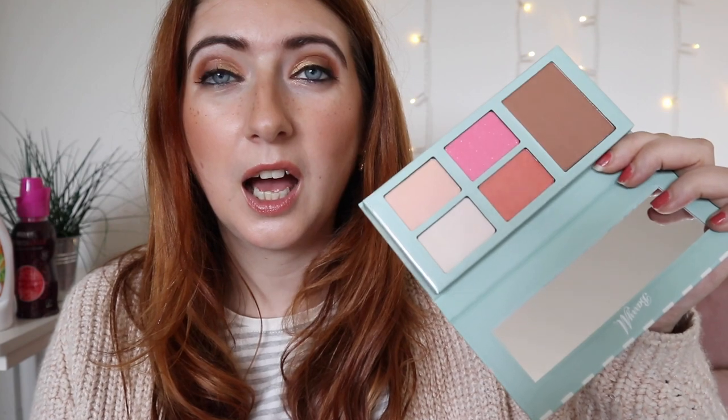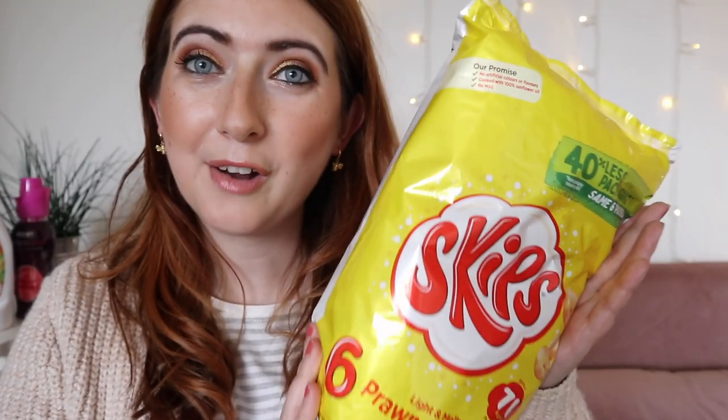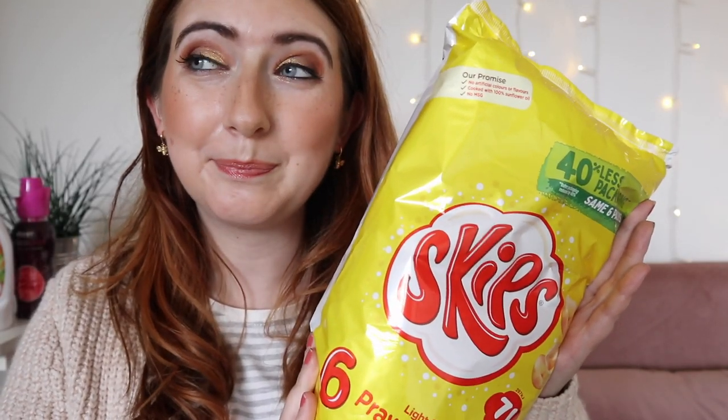They had a Barry M palette on there — I think it was four pounds. In here you've got two blushes, two highlighters, a bronzer, and a mirror. That's not bad for four quid! And Barry M is pretty good generally speaking. I love their nail varnishes but haven't tried much of their makeup, so I thought this would be a good one to try.